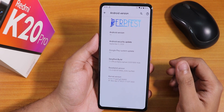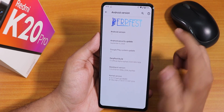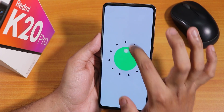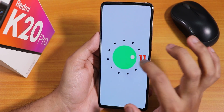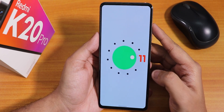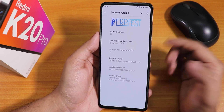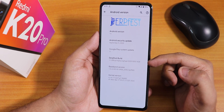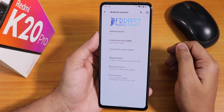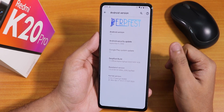Let me go into the About section to show you how it looks. On top we see the DerpFast logo, and the Android version is 11. The security patch is still September 5th — not quite October yet, but that's fine. The build date shows 5th October 2020 again, and the stock kernel is still the PerfG kernel.